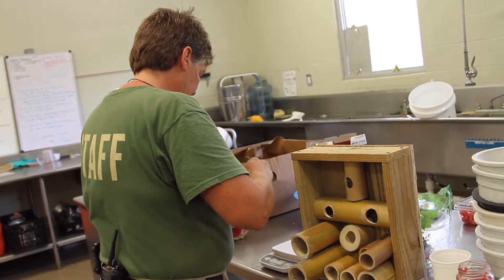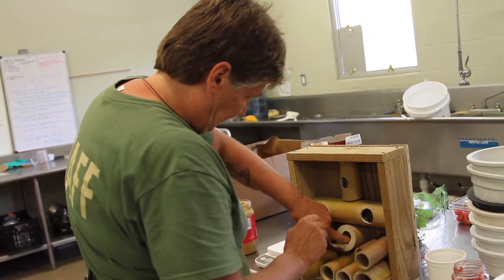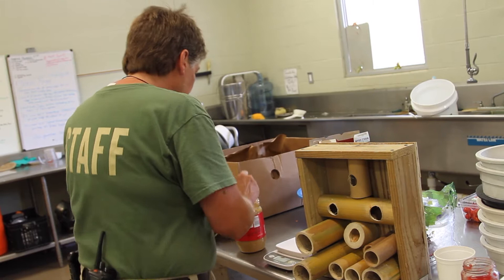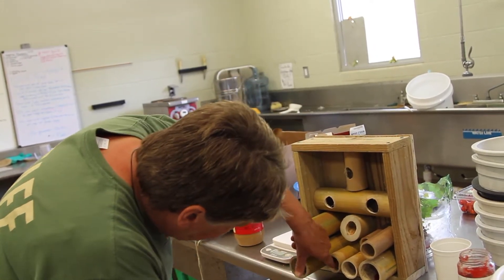When working on enrichment items, we do a lot of research here at the zoo. We find enrichment that has been used in other zoos and worked well, but before we implement anything, we have to build a lot of our enrichment.